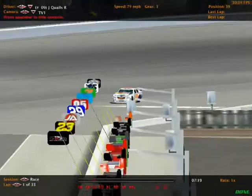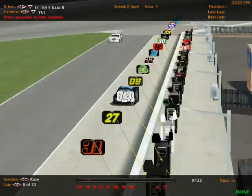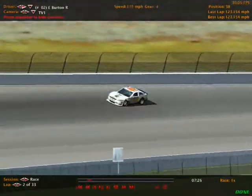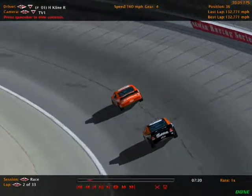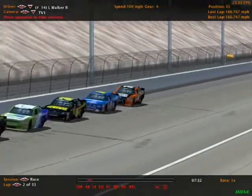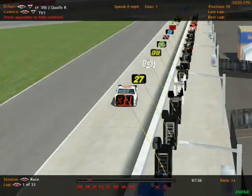Let's see what we're under caution for. It looks like James Qualls is involved; Yokohama Kato was also in it, along with Eric Burton, Ryan Cooper, and Hayden Kline — they were all involved as the caution waves for the first time today here at Atlanta Motor Speedway.